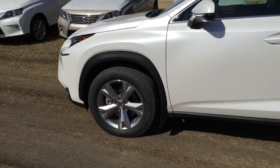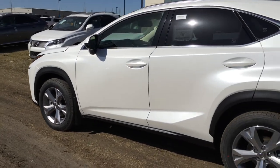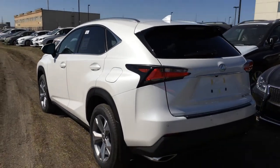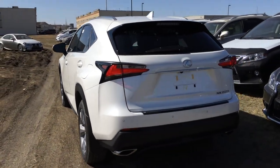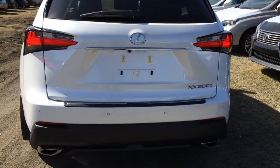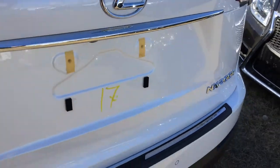18-inch alloy wheels with wheel locks and mud flaps, keyless entry with smart access, key lock prevention, accented lighting underneath the door handles, tinted windows, rear cross traffic alert system, LED tail lights with black trim, backup sensors, remote trunk release — there's a button right here to press; lift to open the trunk, it's powered.